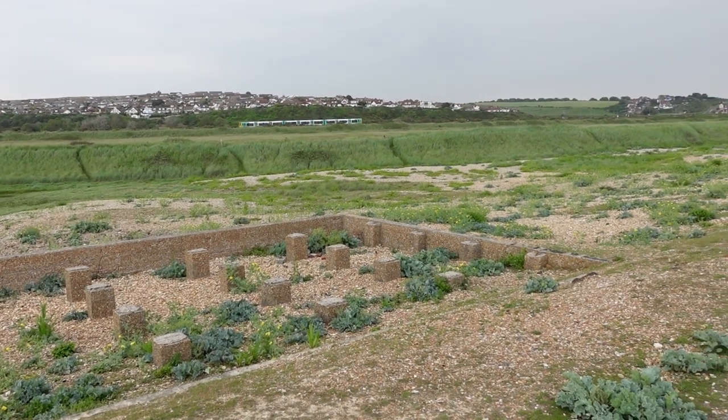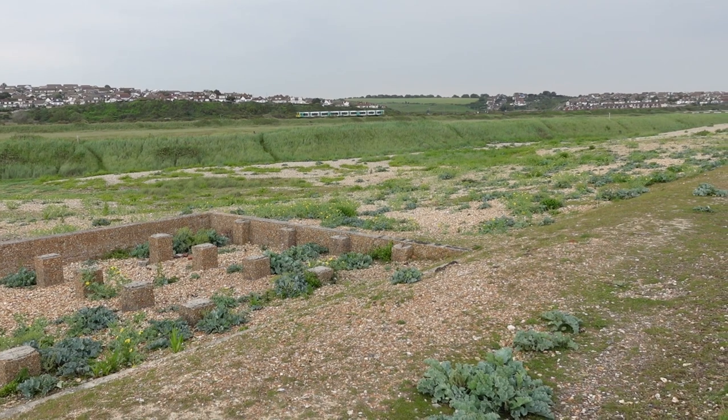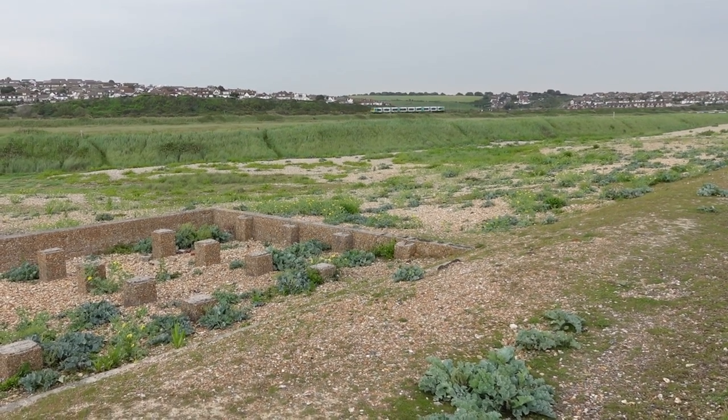Thanks very much for watching this visit to the hospital by the sea, and I hope to meet you again soon for another Sussex Map Mystery.